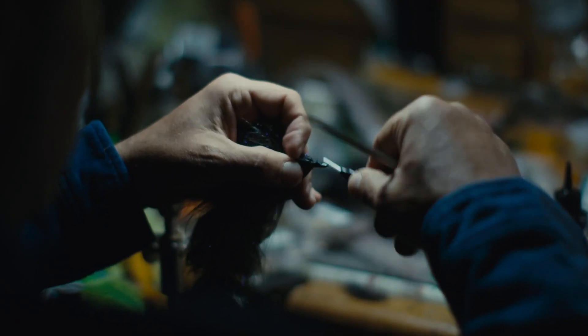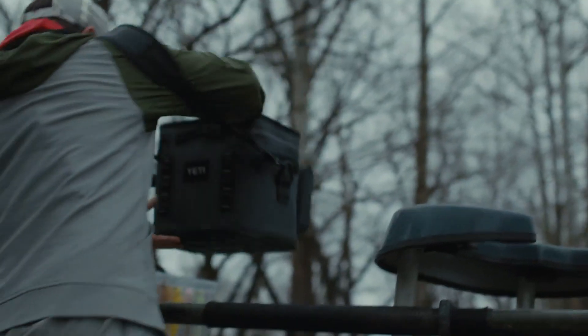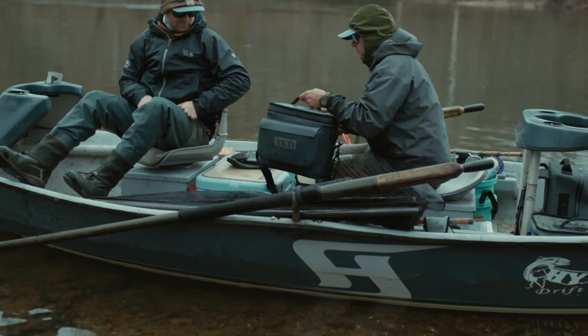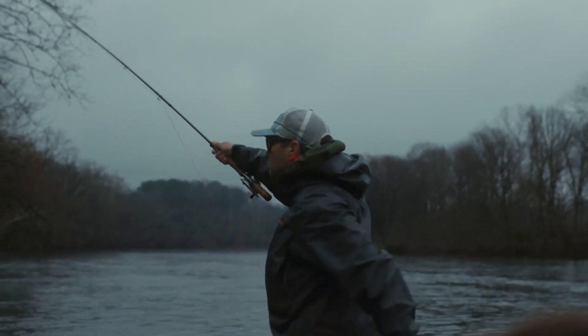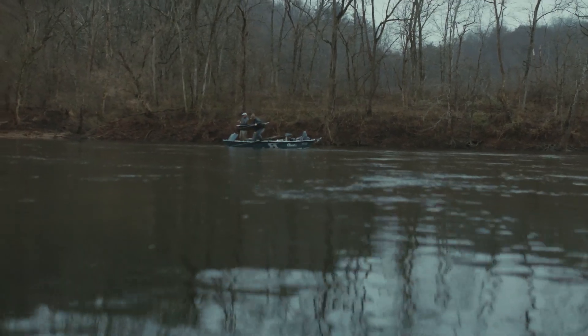I use the Yeti Flip daily. I'm fishing all the time in all types of conditions, from snow to rain to super dry and hot days. Having a product that can not only work as a cooler but also as a dry bag is super important. It's kind of like a puzzle in my boat — I can plug in one size like the 12 and then the 18 goes here. It keeps my boat organized and makes my day on the water that much more enjoyable.